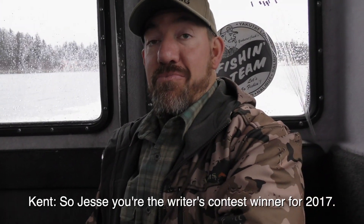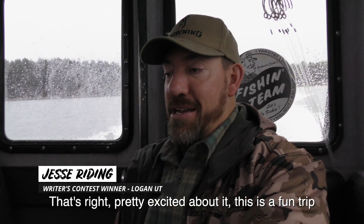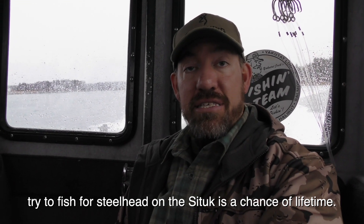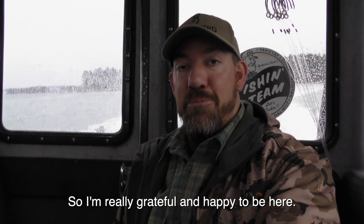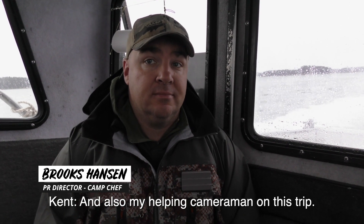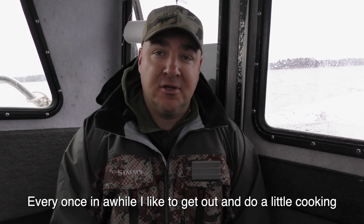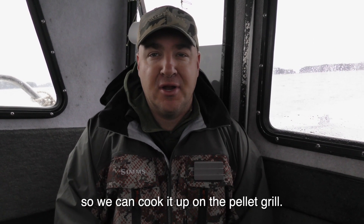Jesse, you're the riders contest winner for 2017. That's right — I'm pretty excited about it. This is a fun trip. I'm an avid fly fisherman, so to come and try to fish for the steelhead here on the Sea Tuck is a chance of a lifetime. Really grateful and happy to be here. And Brooks, you're the PR director for Camp Chef and also helping as cameraman on this trip. Every once in a while I like to get out and do a little cooking, so my goal is to catch as much halibut as possible so we can cook it up on the pellet grill.